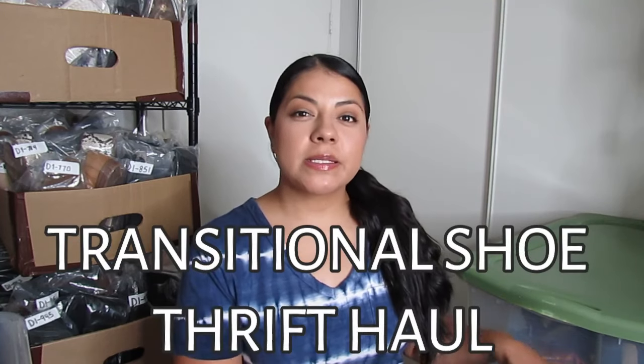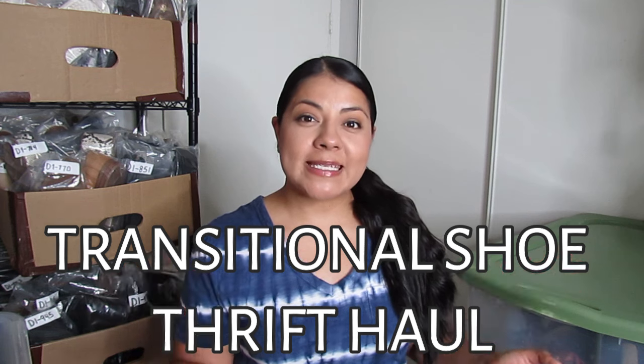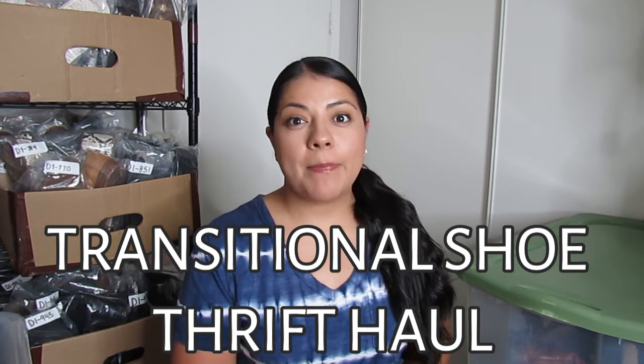I have three bins full of shoes right here, about 60 pieces that we're going to be going over today. This is more of a transitional shoe haul because as we're facing out of summer, I'm picking up sandals and open-toed shoes less and less. My main focus now is fall footwear.